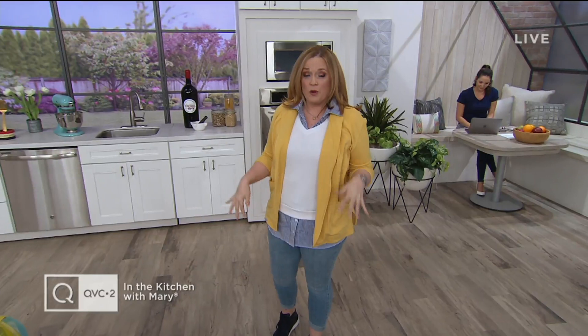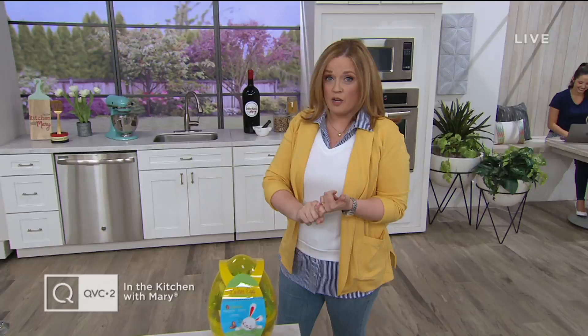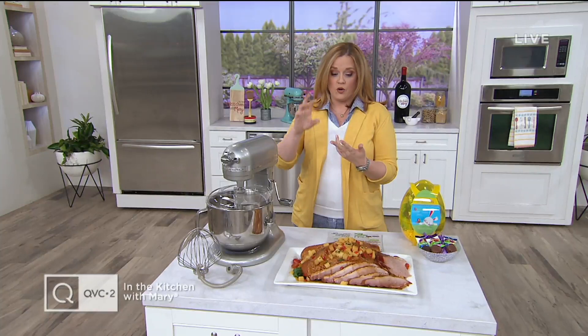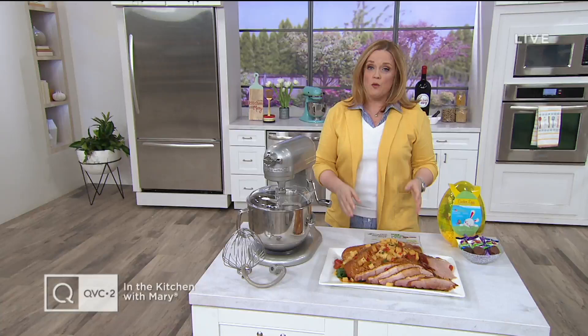This is going to be a fun, jam-packed four-hour show. And honestly, we were just talking about it — I do stretches before each show because we've got a lot of stuff to talk about. Every single item is on Easy Pay. When it comes to prepping for the holidays around the corner, we're getting in the home stretch. Passover around the corner, Easter's around the corner, Mother's Day, Father's Day, and more — this is when the weather starts to get warmer.